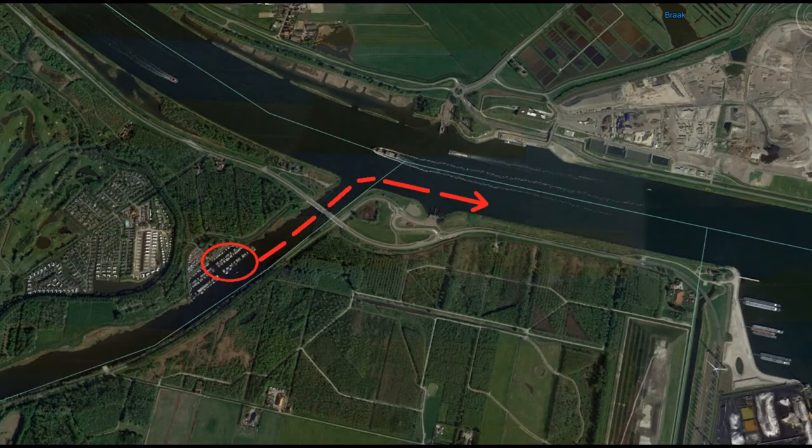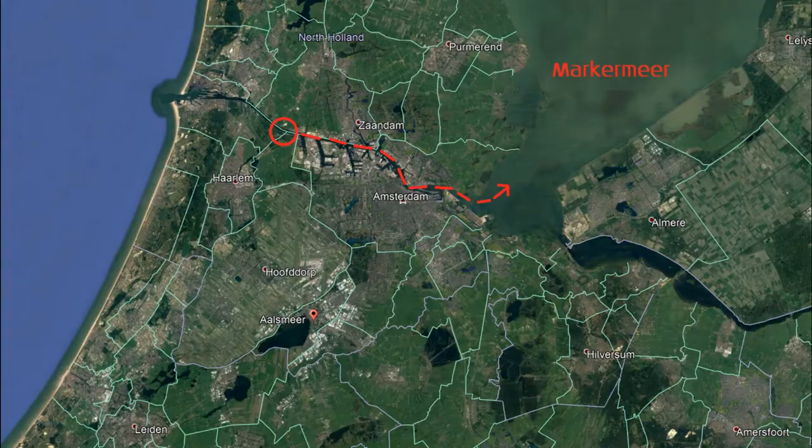Next morning we went through the bridge onto the North Sea Canal to go to the Markermeer.